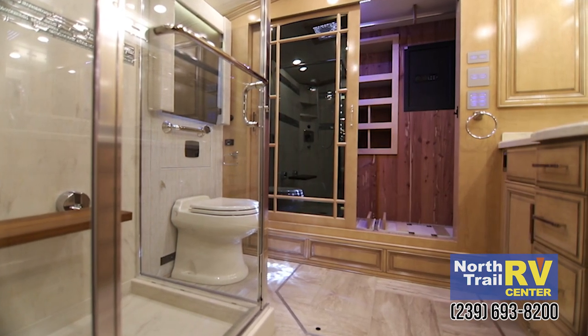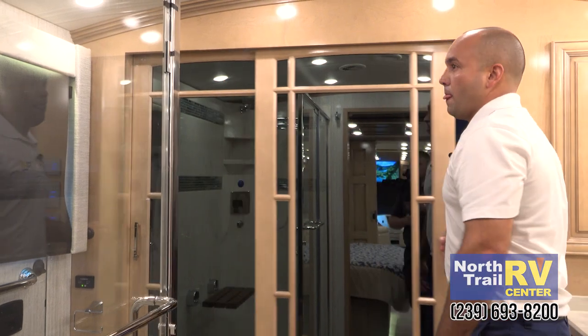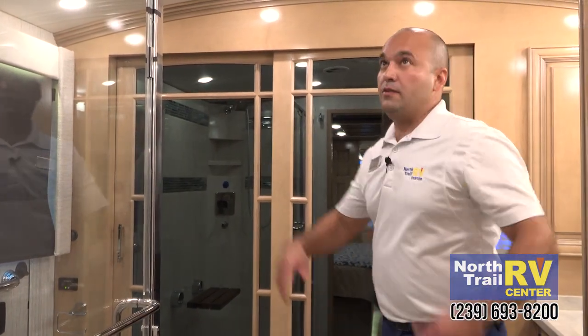Huge closet back here, all cedar lined of course with your shoe garage. These vaulted ceilings are real nice too, especially for a tall guy like me.